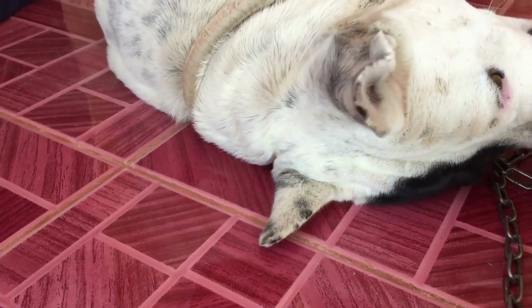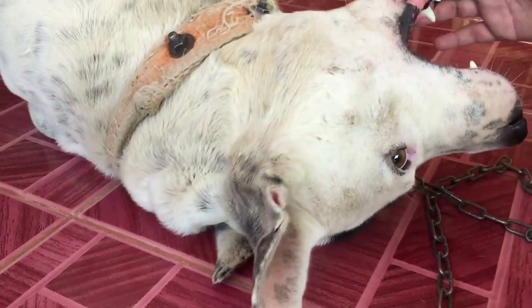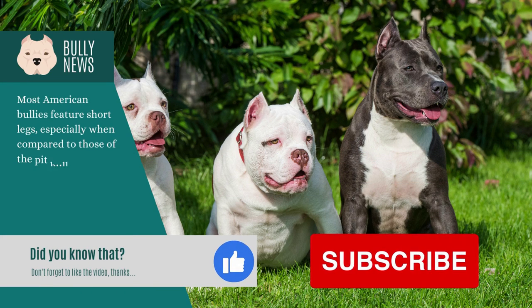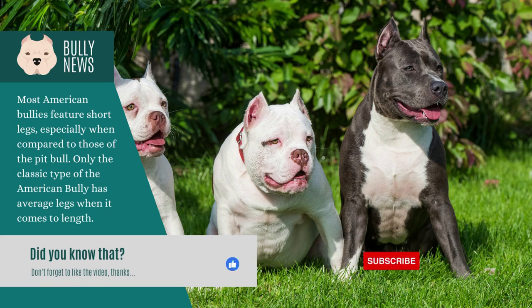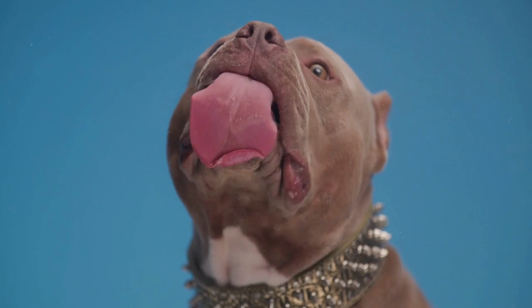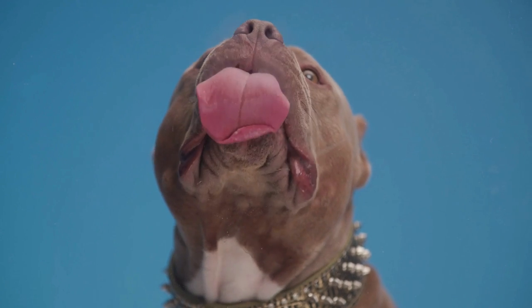After a diagnosis of atopy, treatment options vary. Treatment may include topical treatments or immunomodulatory medications, which can reduce the incidence and severity of subsequent infections. However, while the symptoms of atopy can be controlled, they are often not cured. The goal of treatment is to control the symptoms and provide a better quality of life for your pet.